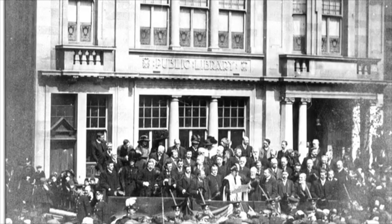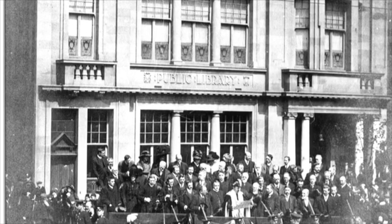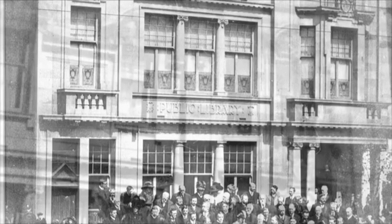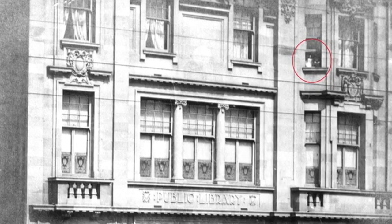This incredible photograph was taken in 1910 to commemorate the crowning of the new king, George V. A proclamation was made outside the library. However, also in this photograph, if you look closely on the top floor of the building, there are two small, ghostly-looking children looking out of the window — but they're not ghosts. They're two of the six children who lived on the top floor.